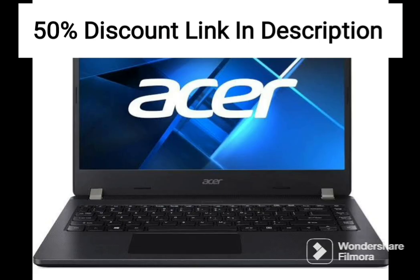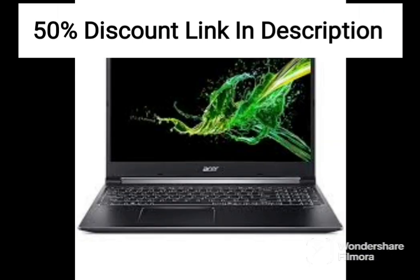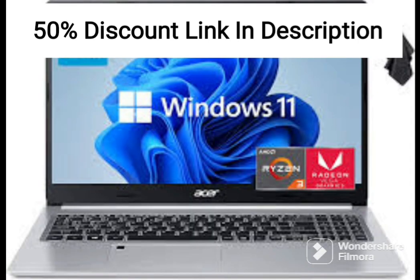The Acer Nitro 5 comes with 8GB of DDR4 RAM and a 1TB HDD, which provides ample space for storing games and other files. The laptop also features a backlit keyboard, which makes it easier to work or play in low-light conditions.